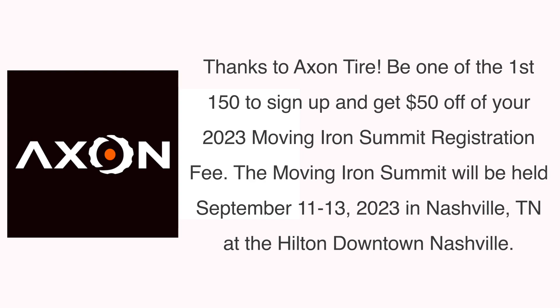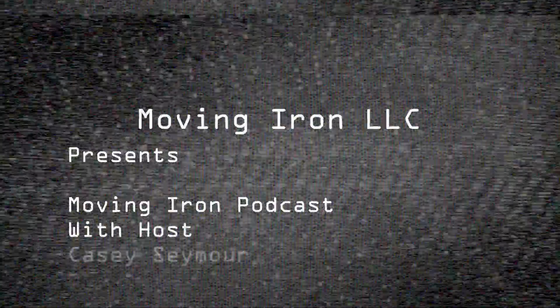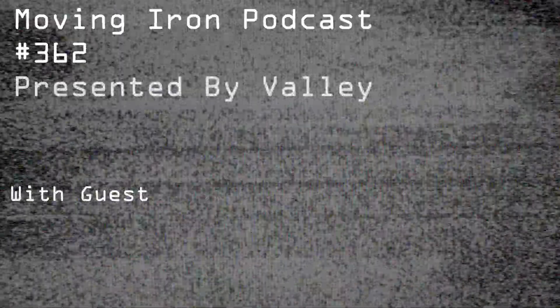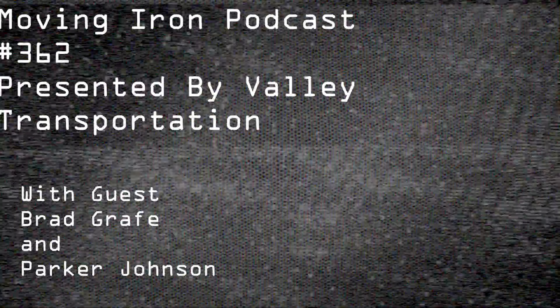Hello and welcome to Moving Iron Podcast, brought to you by Valley Transportation. I've got Brad Graff and Parker Johnson on here again to talk about what's happening in the world of over-the-road trucking. Brad, how you doing? Good. Parker, how you doing? Excellent.